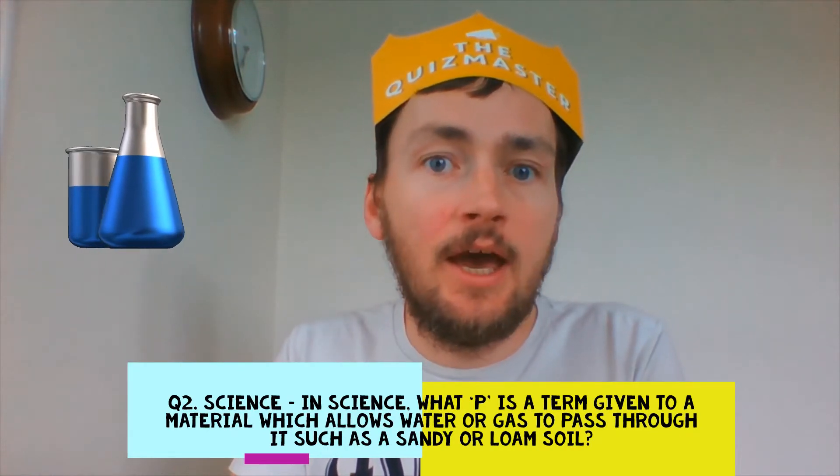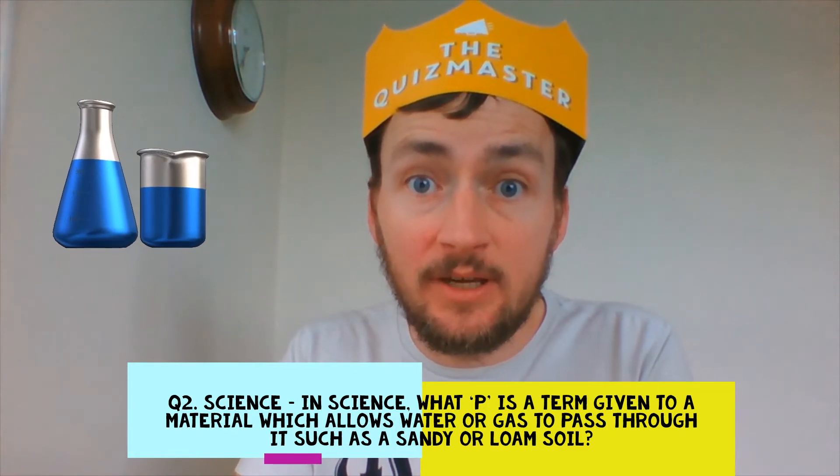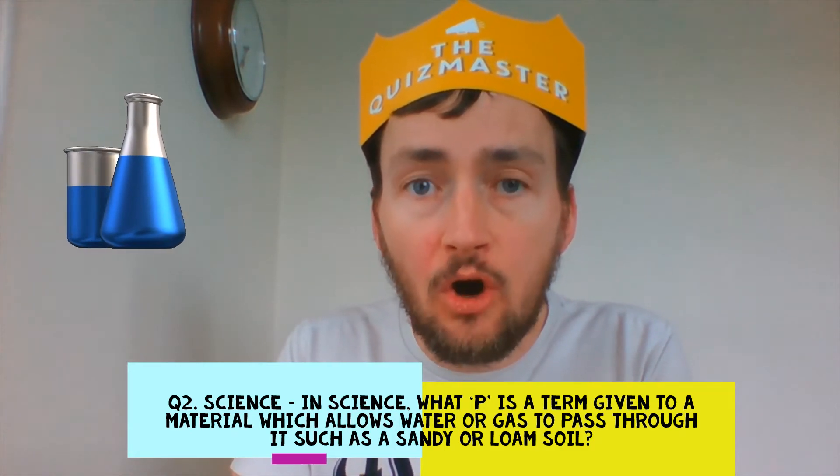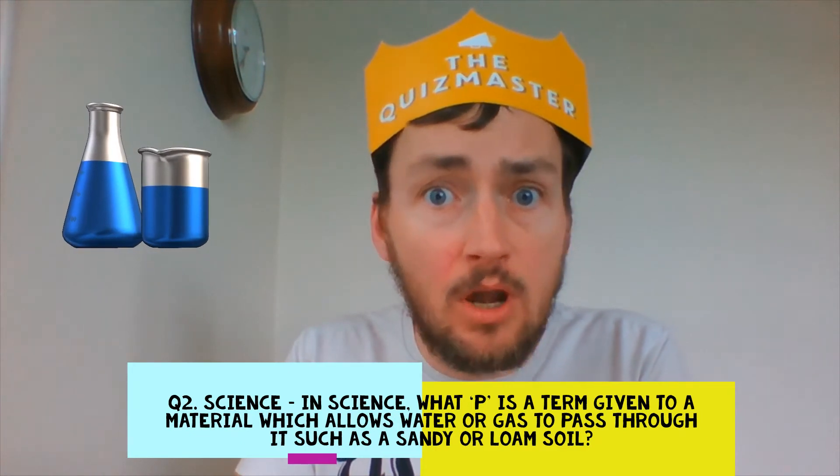Question 2. Science. What P is a term which is given to a material which allows water or a gas to pass through it, such as sandy or loamy soil?